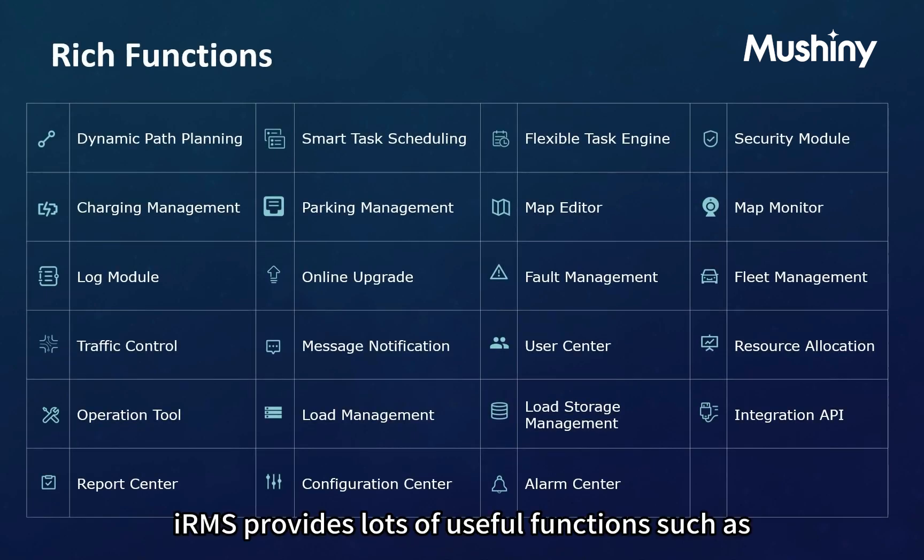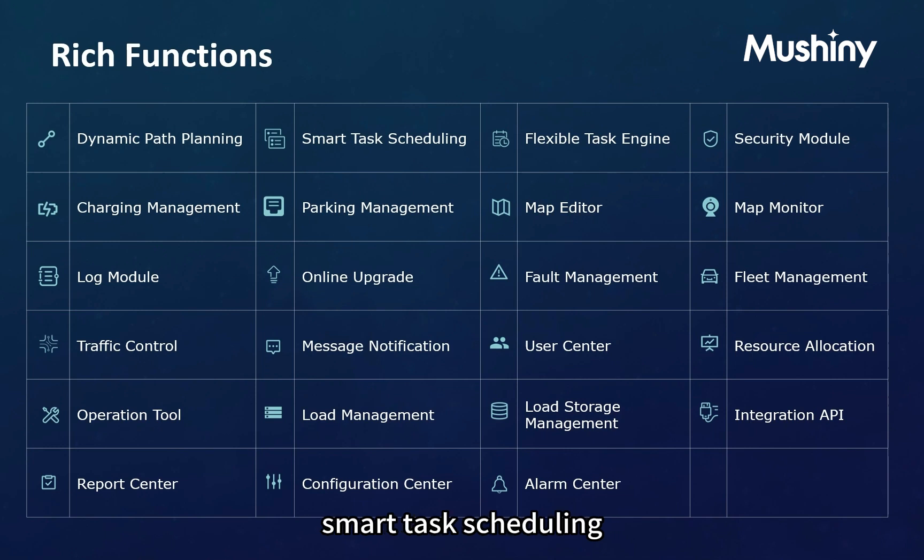IRMS provides many useful functions, such as dynamic path planning, smart task scheduling, flexible task engine, map tools, multi-dimension report system, and more. Let's dive deeply into some of them.